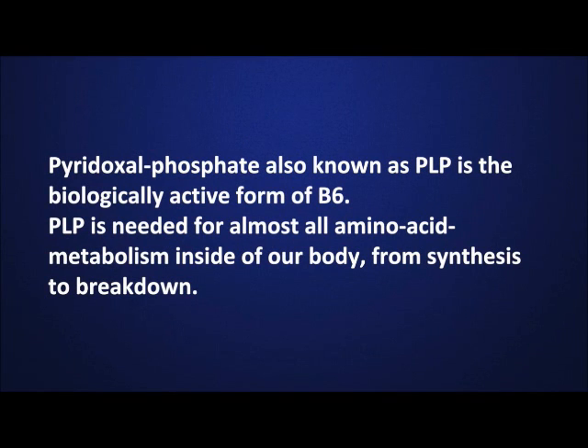Pyridoxal phosphate, also known as PLP, is the biologically active form of B6. PLP is needed for almost all amino acid metabolism inside of our body, from synthesis to breakdown.